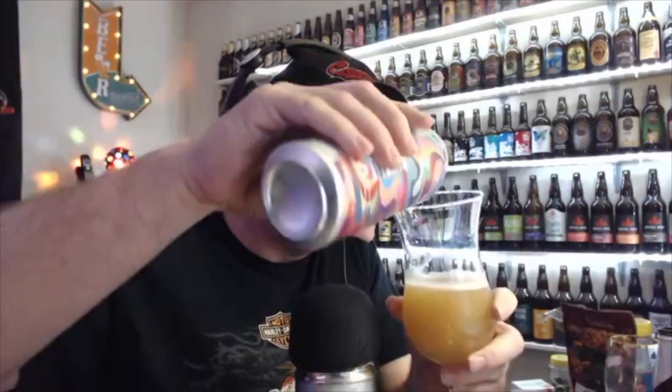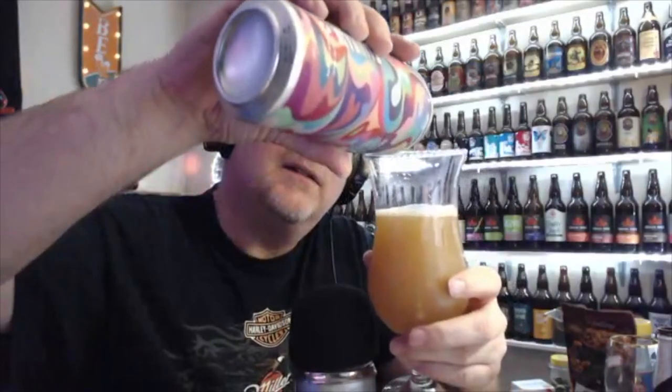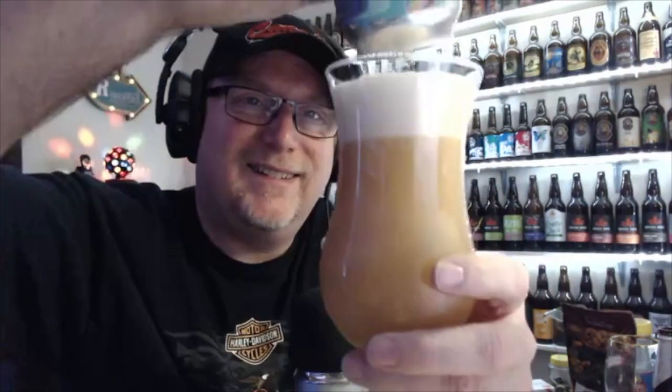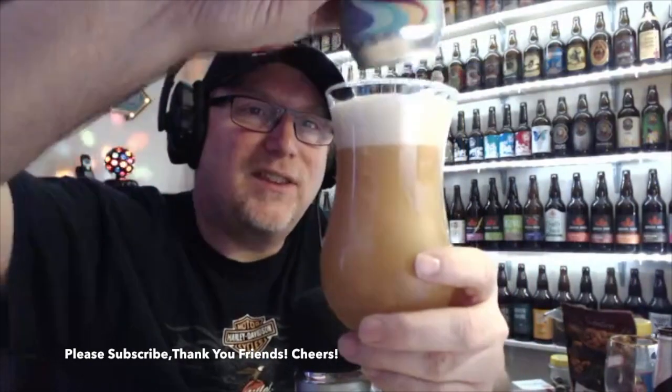Let's pour the rest of this up and see how thick it gets. Let's give it a swirl and get the rest of that gunk on the bottom — I'm sure there's some sediment, as there always is on these beers. Oh yeah, looks like a milkshake! That's a thick one — they put an extra scoop of ice cream in this one, just kidding.